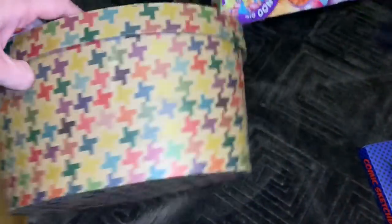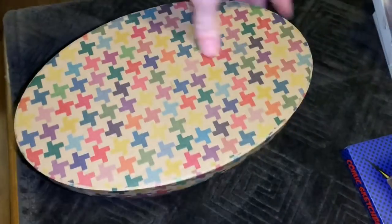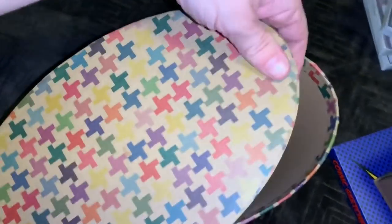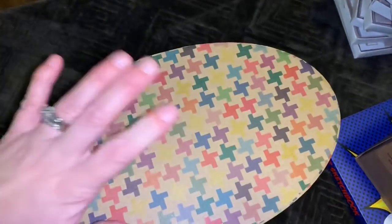This is a cute little box. I have no idea what it was for, but I kept it because it's so cute. Definitely going to put something small in there for a birthday present, or just keep it to put little things in. I really like that.